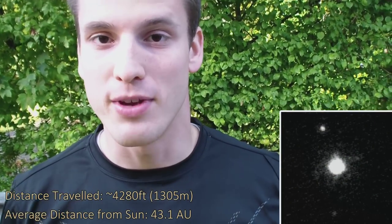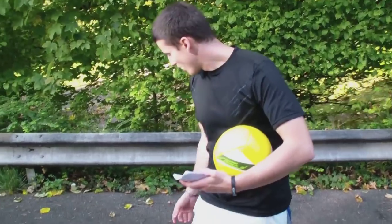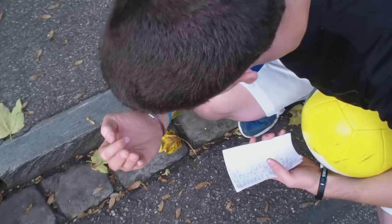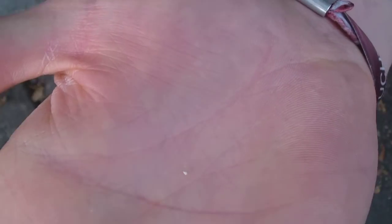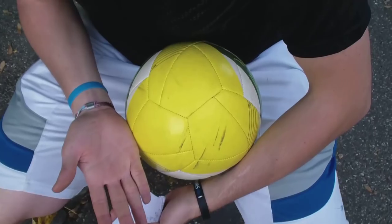Still in the Kuiper Belt, we come to a planet called Haumea. Haumea is about 4,300 feet away from the Sun, so it's getting pretty cold here. If you think about a little piece of dirt compared to that planet, it would be more like this little piece here — very very small. Now we're going on to the next planet which is called Makemake. It's only 200 feet away from here, so let's go!